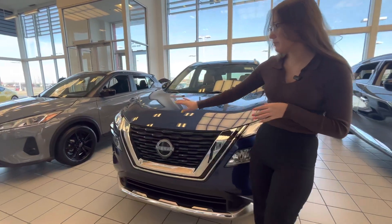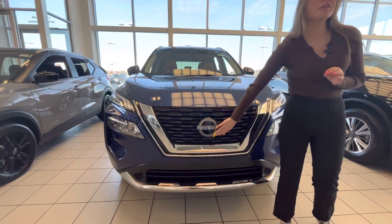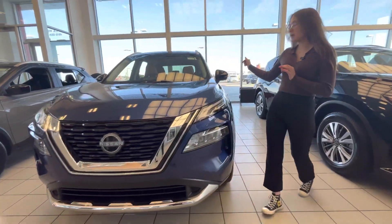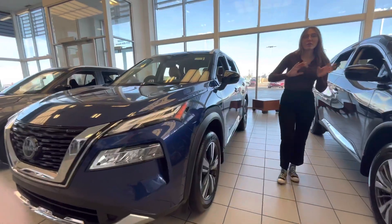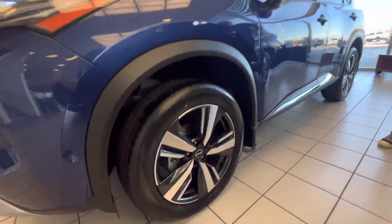Coming to the front, we got this beautiful V-shaped Nissan grille. This one does come with the cameras underneath in the front, back, and on the mirrors, so you get that all-around view of your vehicle. Beautiful 19-inch two-tone aluminum alloy wheels.